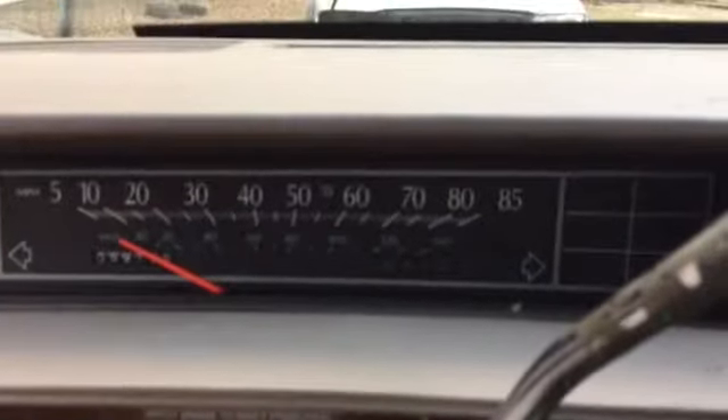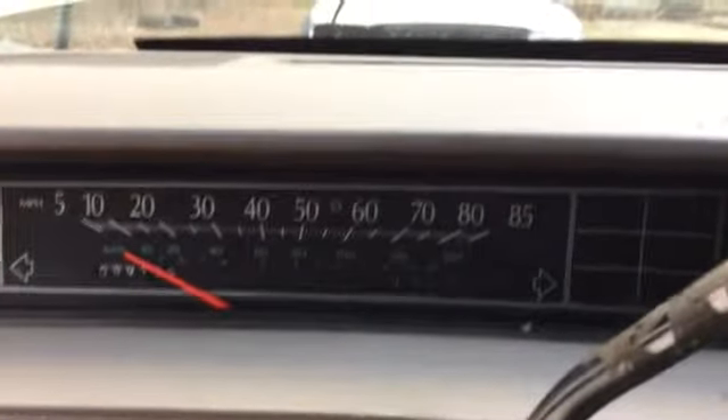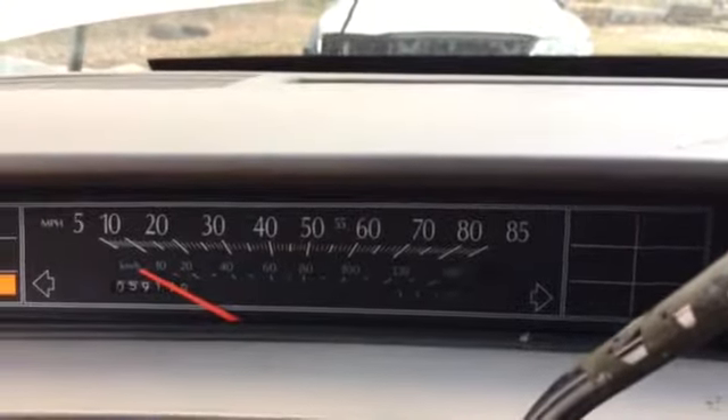Let me take a look here. As you can see, the vehicle has 59,190 miles on it.